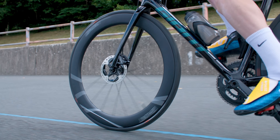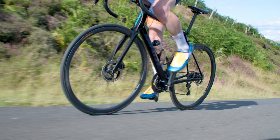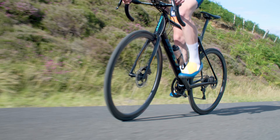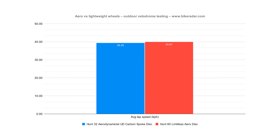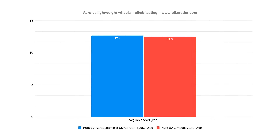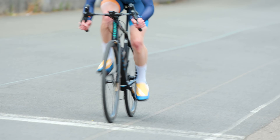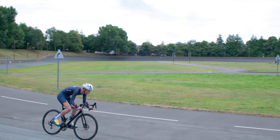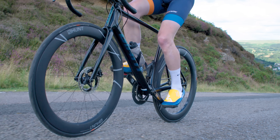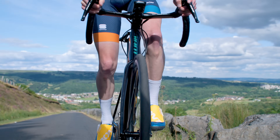So what did we learn? Aero wheels are indeed faster on the flat than lightweight wheels, and lightweight wheels are faster than aero wheels on steep climbs. To put numbers on it: aero wheels were around one second per kilometre faster on the flat, while lightweight wheels were around four seconds per kilometre faster on the climb. These tests were performed in the real world so there will always be variables beyond our control, but we're confident the results stand up and are more relevant than wind tunnel tests performed by professional riders at 45 kilometres an hour.